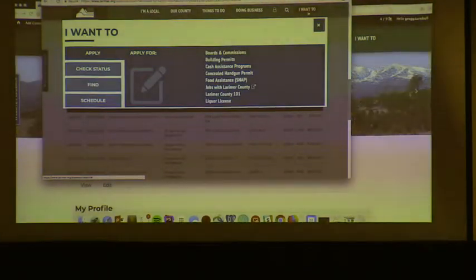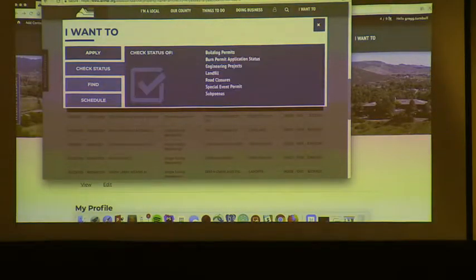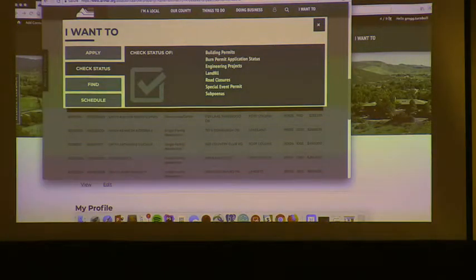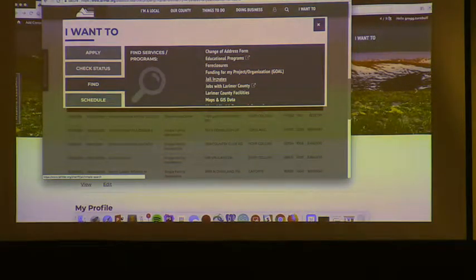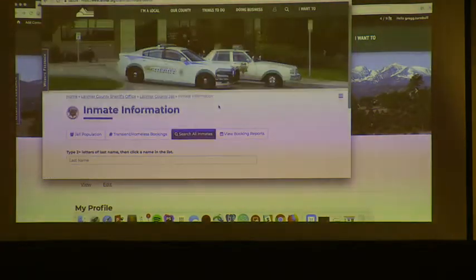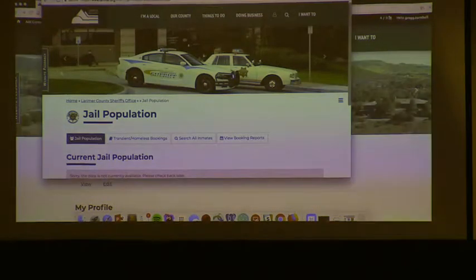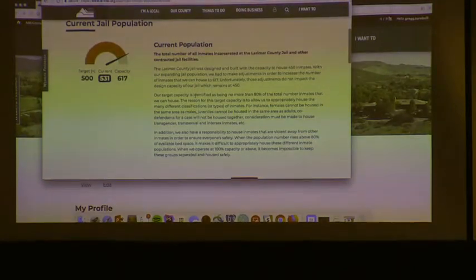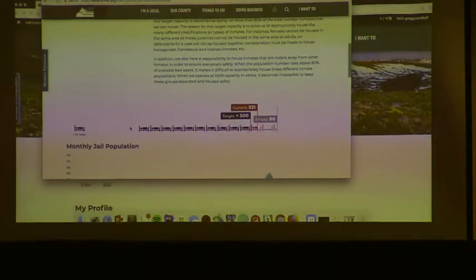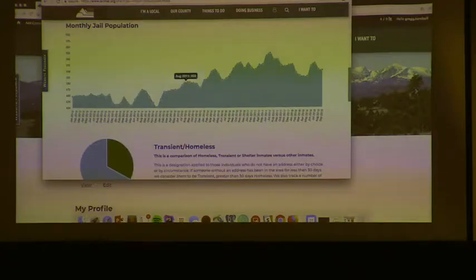The 'I want to' section, thinking through how people approach your site — it's citizen-specific: apply for a boarding commission, check the status on a building permit, find the landfill, find a department. Jail inmates are number two on our hit list after the assessor. You can type in a last name and see someone there. Here's the current jail population — real-time bed count and historical information, all little apps built and data-driven.